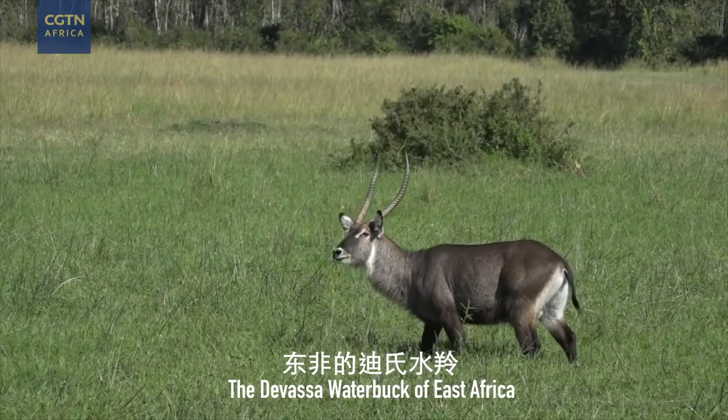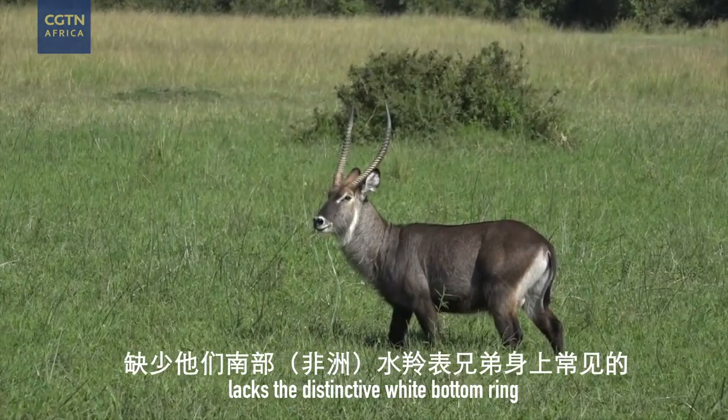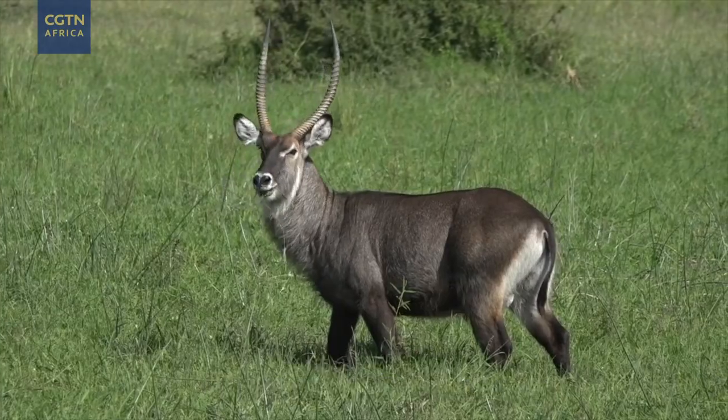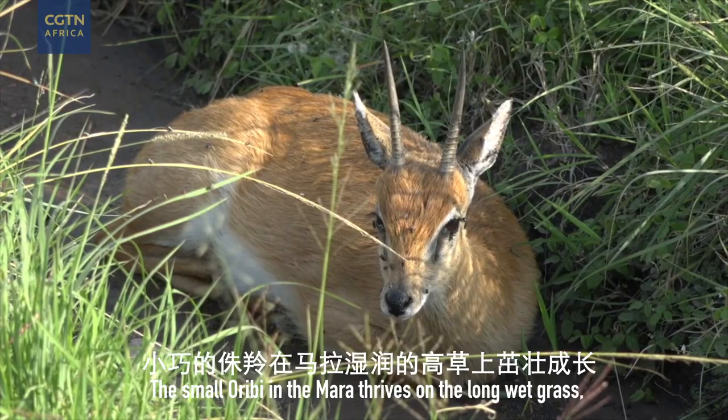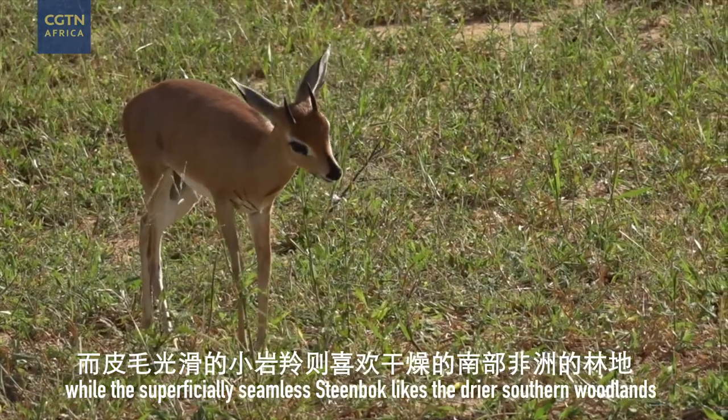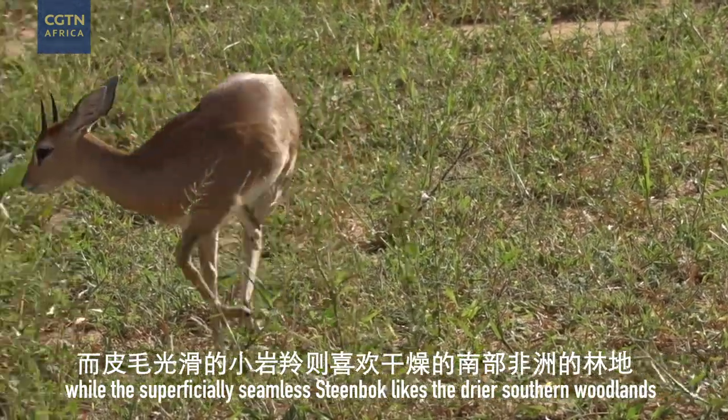The Defasa waterbuck of East Africa lacks the distinctive white-bottom ring of its common waterbuck cousins in the South. The small oribi in the Mara thrives on the long wet grass, while the superficially similar Steenbok likes the drier southern woodlands.